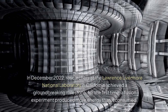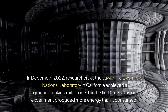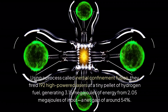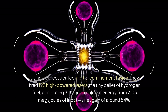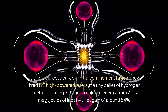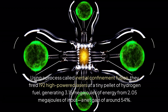In December 2022, researchers at the Lawrence Livermore National Laboratory in California achieved a groundbreaking milestone. For the first time, a fusion experiment produced more energy than it consumed. Using a process called inertial confinement fusion, they fired 192 high-powered lasers at a tiny pellet of hydrogen fuel, generating 3.1 megajoules of energy from 2.05 megajoules of input — a net gain of around 54%.